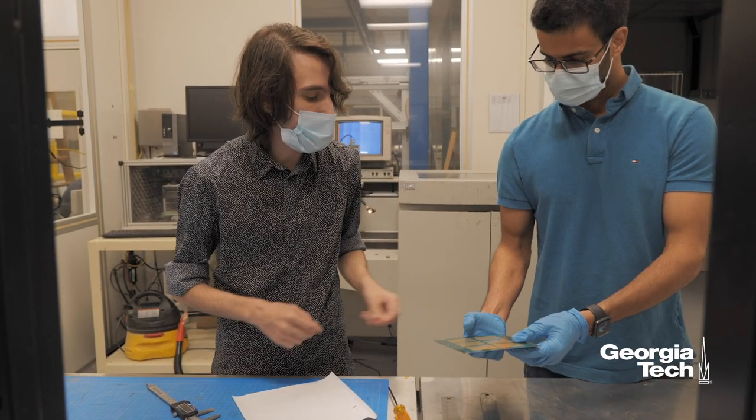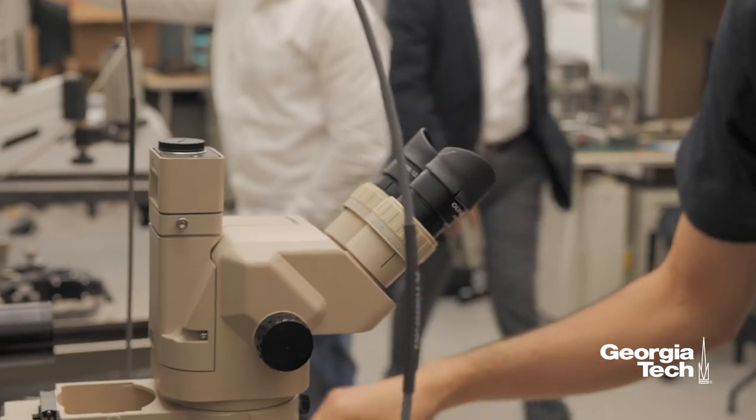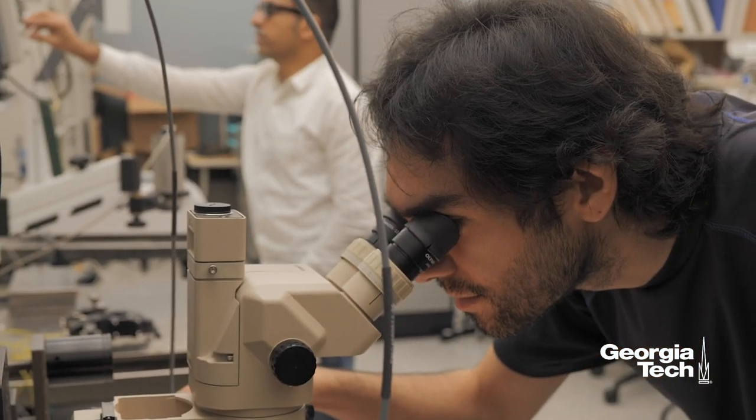Being the academic global leader in the packaging field, PRC gave me the theoretical and practical background to take on challenges that I will face in my work at Apple. As a student within the PRC you get tremendous opportunities in terms of collaborating with these companies, getting internships, as well as full-time job opportunities.